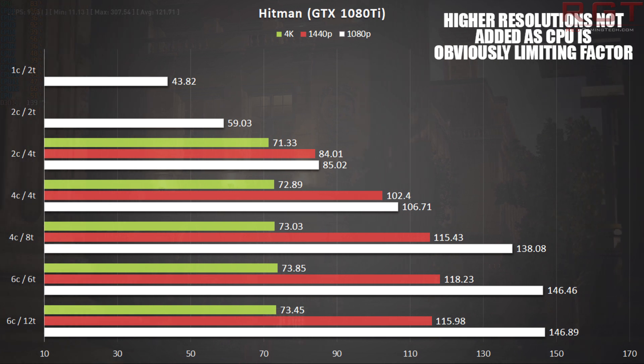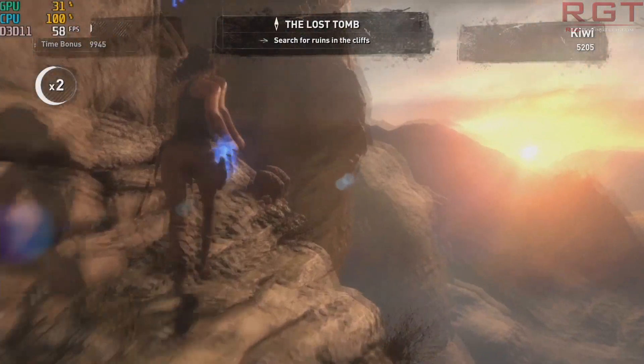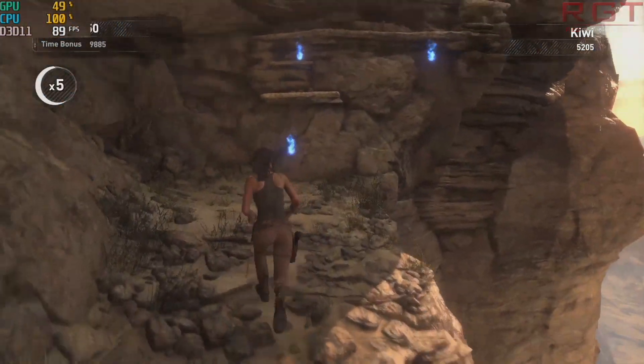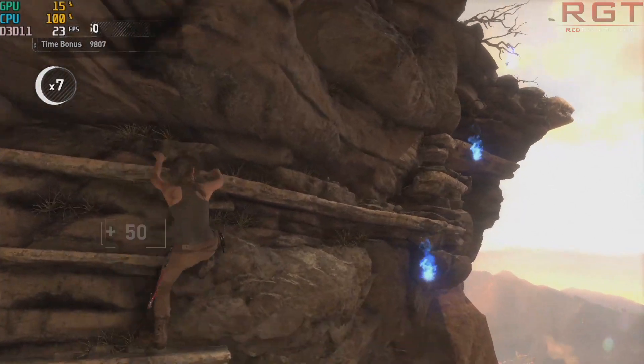Let's investigate further using Rise of the Tomb Raider, with manual runs through two specific areas of the game. The first is the opening Syria level, and then the infinitely more CPU-taxing Geothermal Valley. Syria's opening is pretty simple, with lots of simple terrain and lower draw distances. As the map progresses, things become more complex in the distance and physics effects start to become more pronounced. But overall, this is one of those areas where CPU performance isn't a big deal.